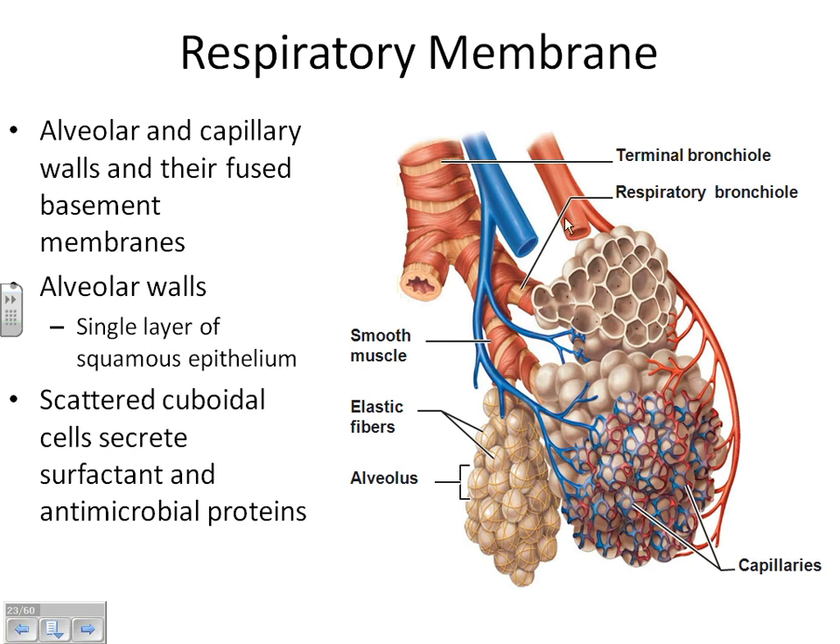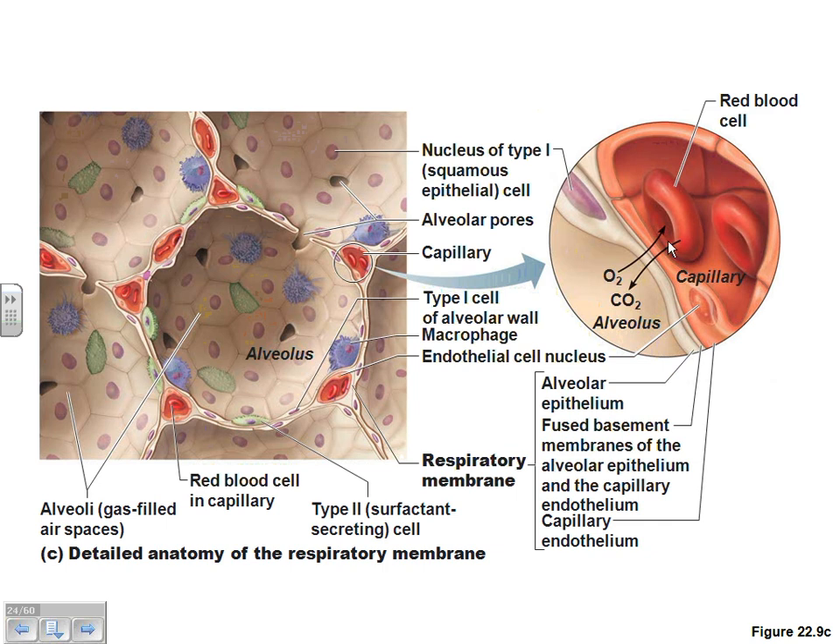Why are the alveoli important? That is where gas exchange happens — where we move oxygen and CO2 across the membrane. This picture shows all of the capillaries wrapped around the alveoli. Oxygen pulled into the lungs crosses the respiratory membrane into the blood, and CO2 that the blood has been picking up from tissues in the body leaves the blood, crosses the respiratory membrane, and goes into the lungs.